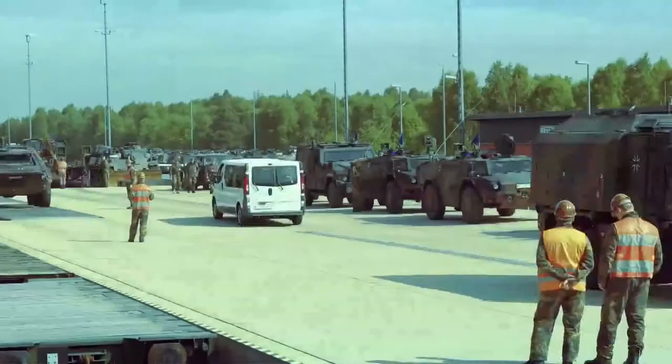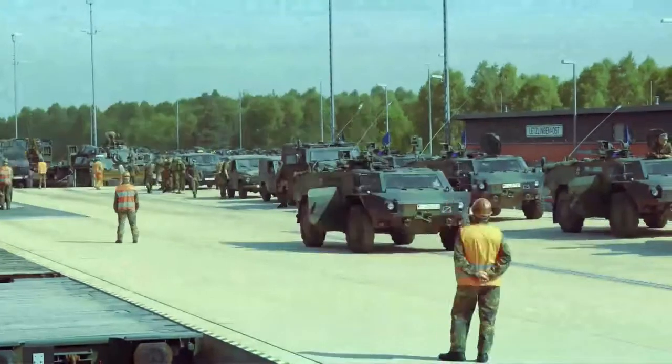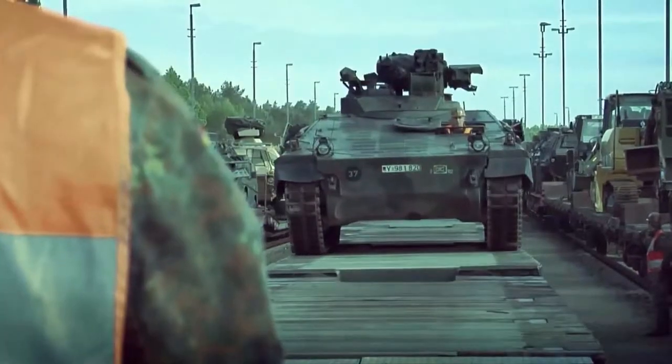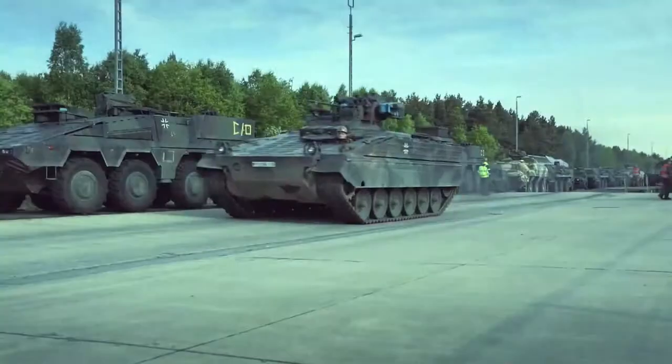With our industrial expertise, we share in the responsibility for providing efficient training sessions at the Army's combat training center on behalf of the German armed forces. Up to 1,500 participants consisting of soldiers and several hundred wheeled and tracked vehicles may take part in a training session.